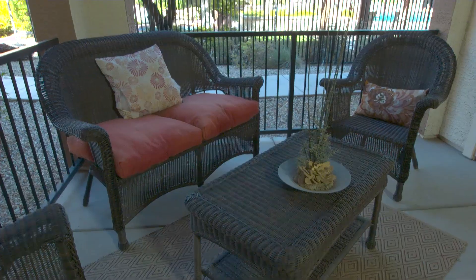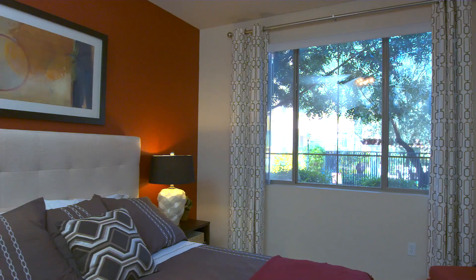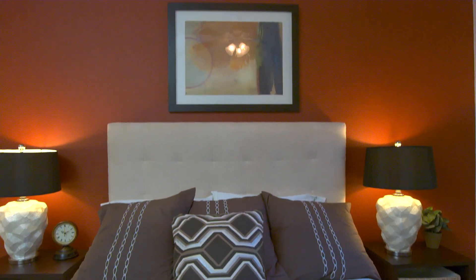Experience tranquil moments out on your covered private patio or terrace. The master bedroom features expansive closet space, ceiling fans and a modern ensuite bathroom with oval Roman soaking tub.